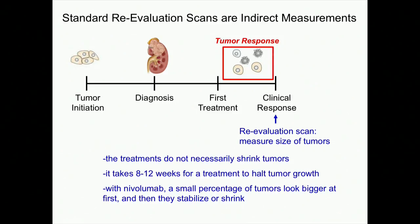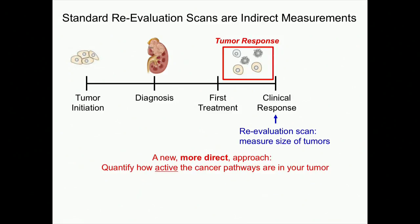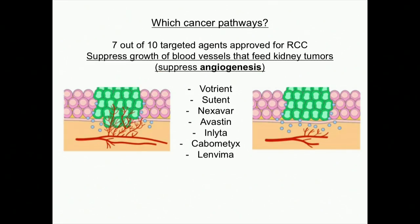A more direct approach would be to measure not only the size but to quantify how active the cancer pathways are in your tumor. If we think we're knocking down these activity pathways, let's see if we can prove that in you — and let's try to do it sooner than eight to twelve weeks. I'm going to spend quite a bit of time talking about seven out of ten targeted agents that actually suppress growth of blood vessels feeding the kidney tumors.